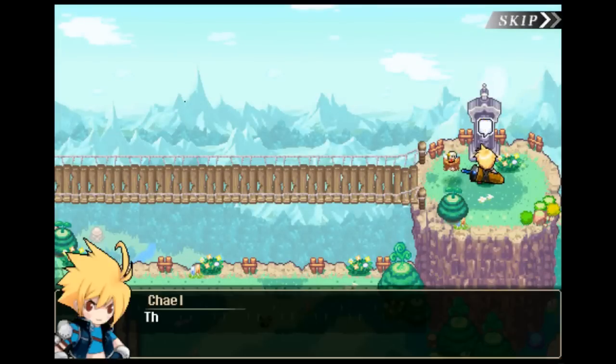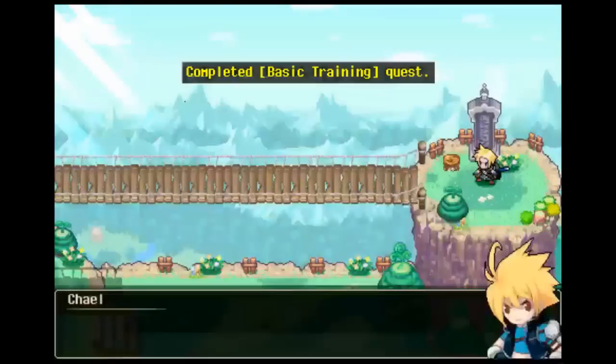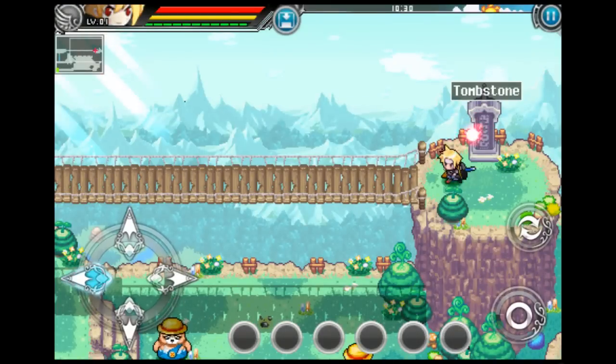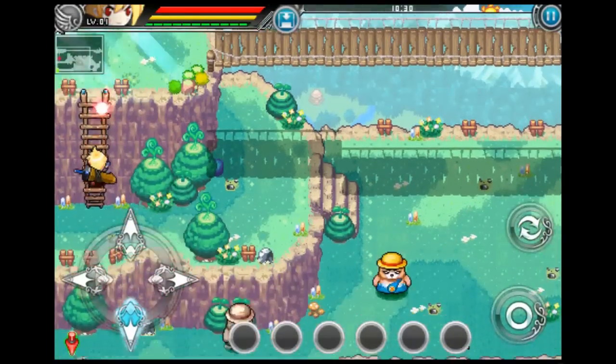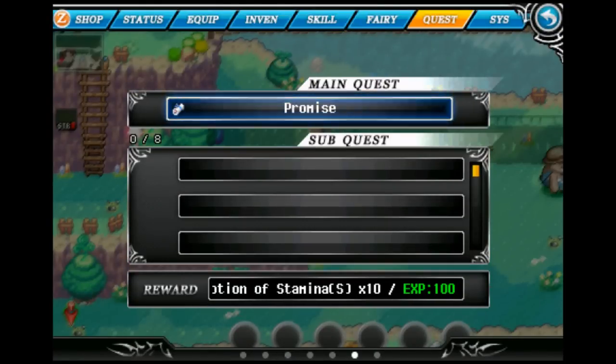There are also buttons to place abilities and items at the bottom of the screen, which can be cycled to provide quick access to other abilities. The gameplay is very much hack and slash, meaning the combat involves running up to enemies and pounding on the action button to kill them. You'll also be completing quests, fighting bosses, and collecting various items during your lengthy adventure.